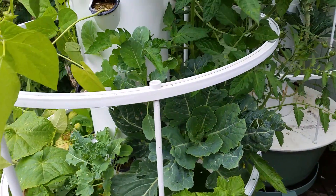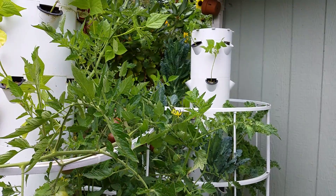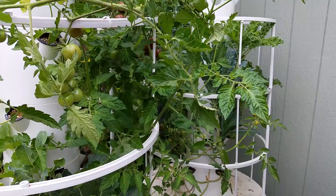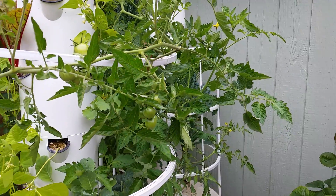The tower garden in the back has got lots of kale on it. You'll see some empty ports on that one in the back, so I'm kind of letting that one finish out for the season and then I'll start it afresh in the fall in the greenhouse.